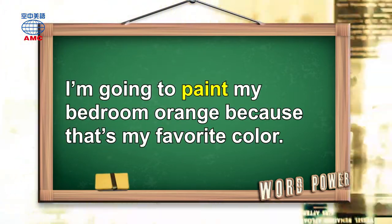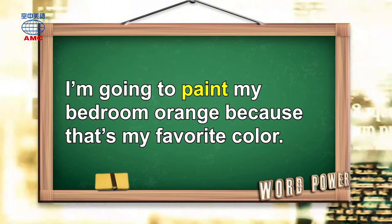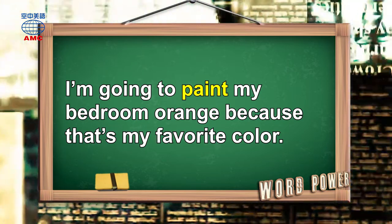I'm going to paint my bedroom orange, because that's my favorite color.